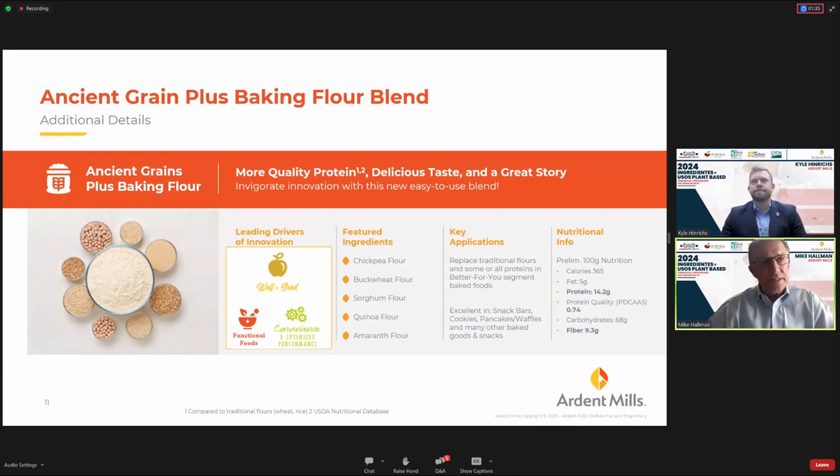Our other product is Ancient Grains Plus. There is growing popularity in applying ancient grains to various products, and consumers respond positively to grains like buckwheat, sorghum, quinoa, and amaranth. We combine those with chickpea to create a blend to help customers create products for the 'well and good' better-for-you category. It is designed by our baking scientists to be easily applied in either a wheat-based or a gluten-free based product.